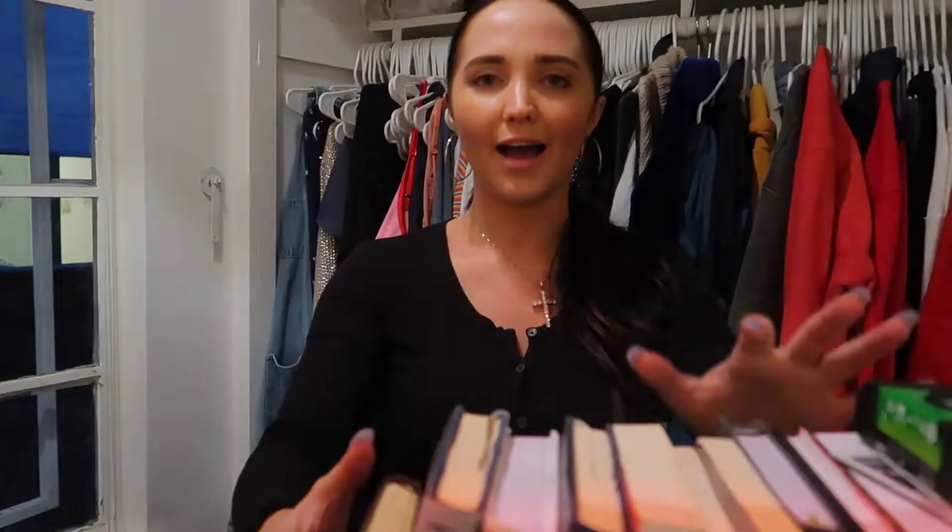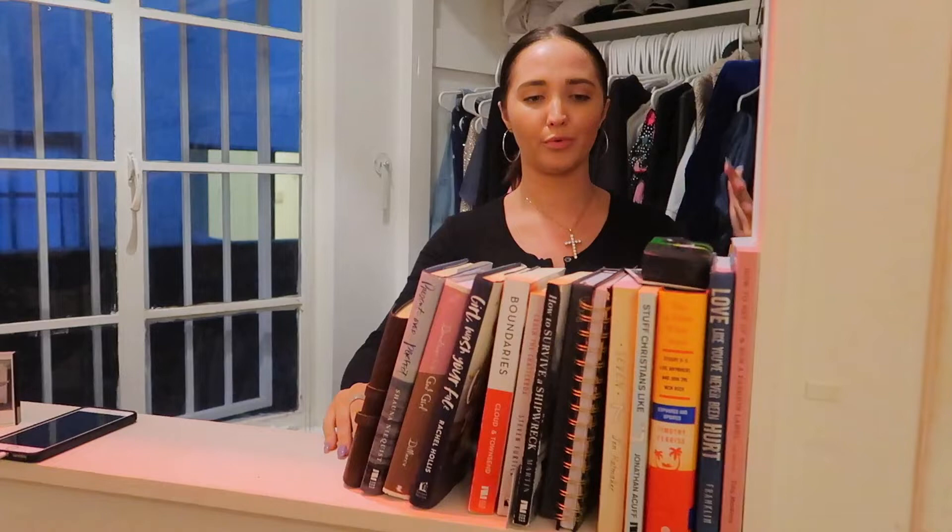Over there, I just have a basket of random miscellaneous stuff. Coco's carrier from when we travel. I have my books right here — I can move these to my office. I said this in the room tour that I just filmed as part one of this video on my channel, check it out. But I have all of this stuff. I have my phone and things charging here.